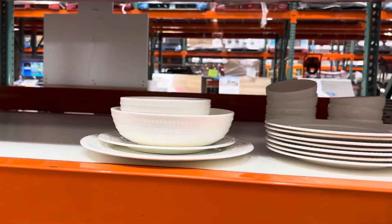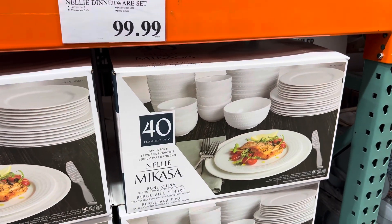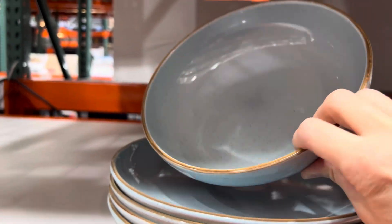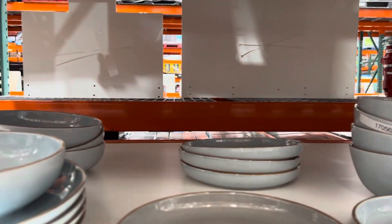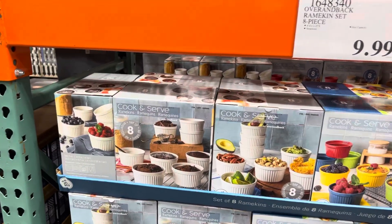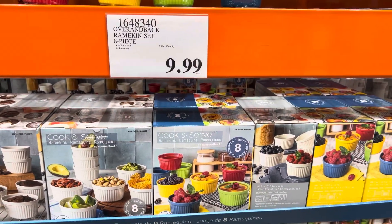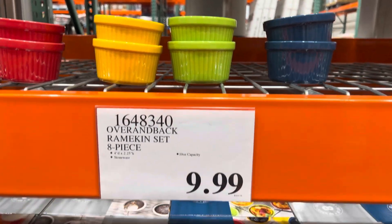The Over & Back 16-piece dinnerware set serves eight — dishwasher-safe, microwave-safe stoneware in a gorgeous color. These are heavier with a lip on the side. $39.99, serves four. Ramekins are $9.99 in white or multi-colored red, yellow, green, and blue — fantastic for baking or as little bowls.